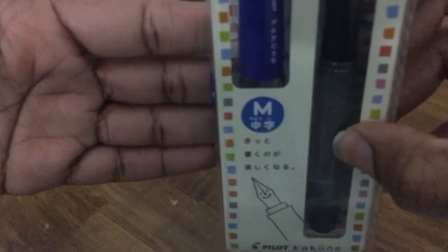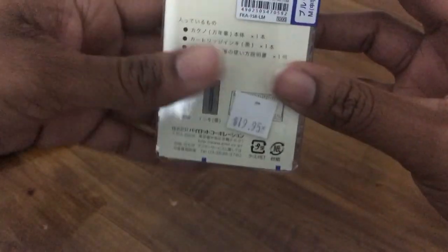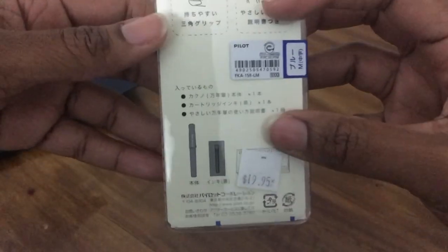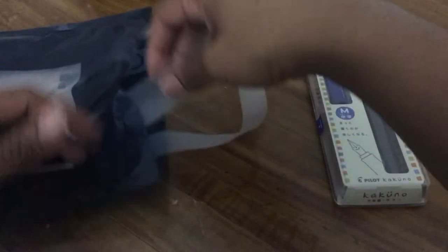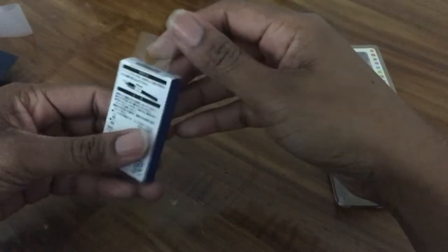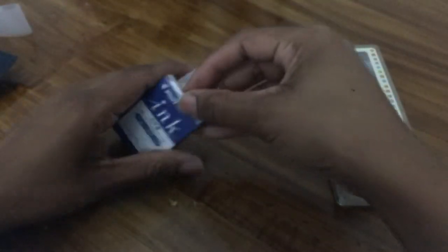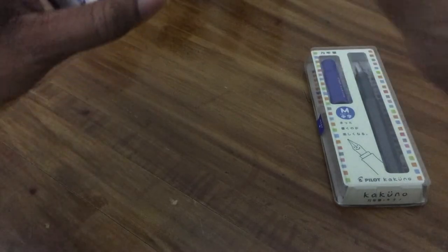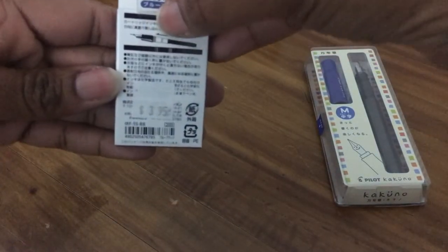The first item is a Pilot Kakuno — I believe that's how you say it — and I got the medium nib. It was priced at $19.95 and comes with the fountain pen and a cartridge. I also decided to get a refill for it as well — Pilot refill ink. I believe there are five in there, in blue-black, and those were $3.95.